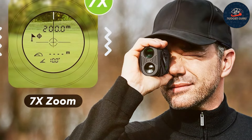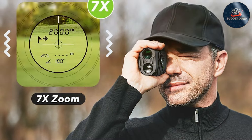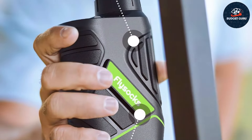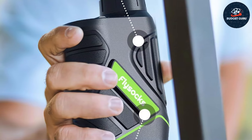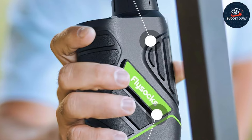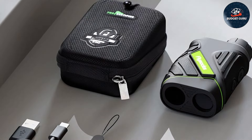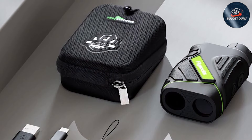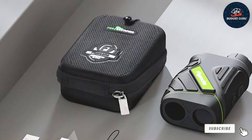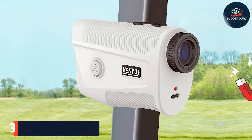Feature-wise, it boasts several advanced functions including slope measurement, which can be toggled on or off to comply with tournament regulations. The flag lock technology with vibration confirmation helps you easily lock onto the target, reducing guesswork and improving accuracy. With its extensive range and reliable performance, the Fly Socks Golf Rangefinder 1200 Yards offers excellent value, making it a smart investment for budget-conscious golfers.